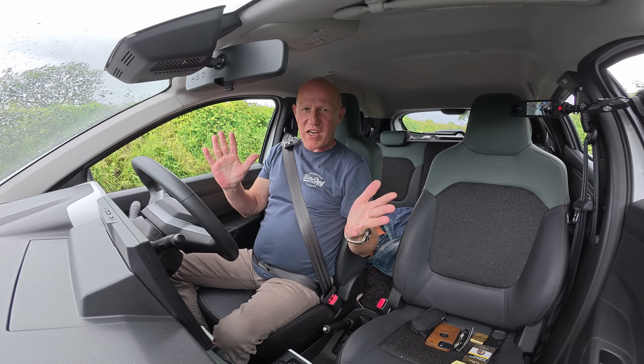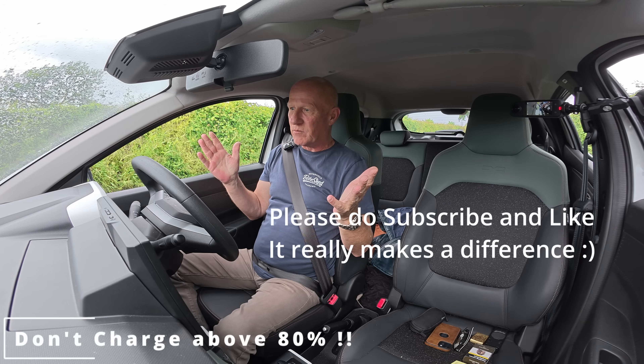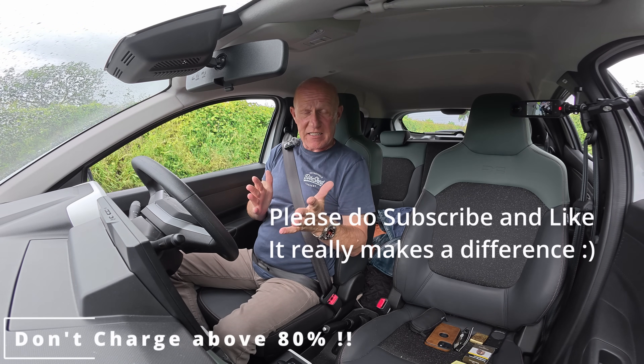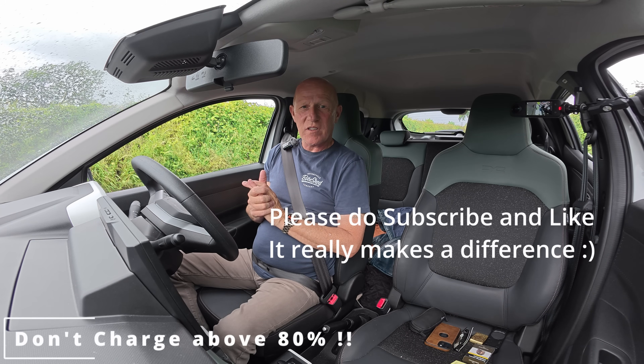Hey everyone, welcome to the channel. My name is Richard. I'm in the Dacia Spring Extreme 65. It's a wonderful car.